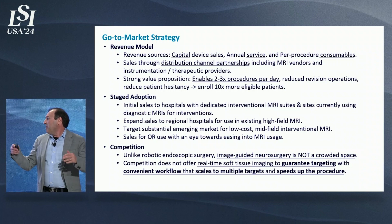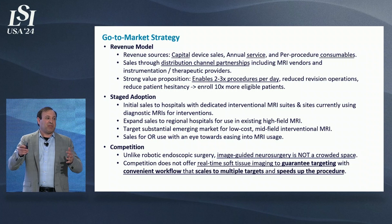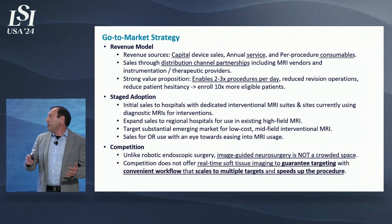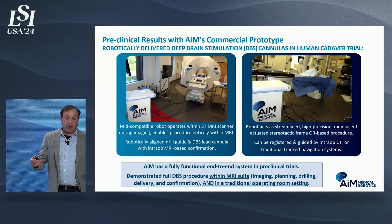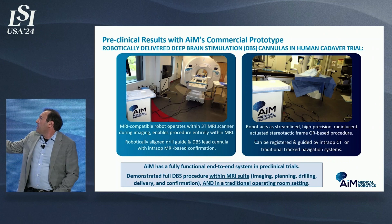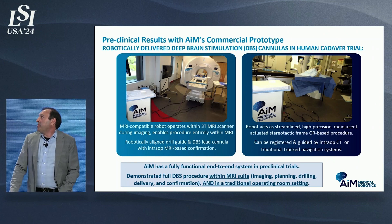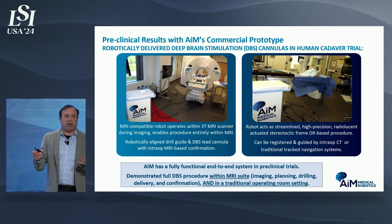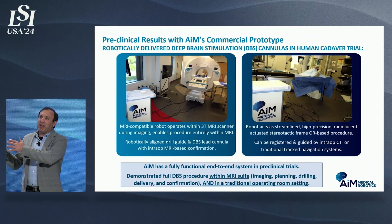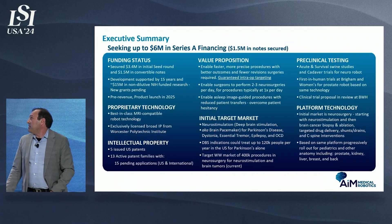One thing to point out: while we're in robotics, we're not competing with all the soft tissue robots — this is not a crowded space. There's no clear market leader and there's a huge opportunity. We've done cadaver studies — this is an example in the operating room — and because this works both in the MRI and in the operating room, we have flexibility to use the system in every space. In the MRI, we also get the added benefit of real-time imaging.